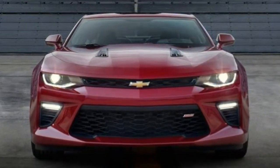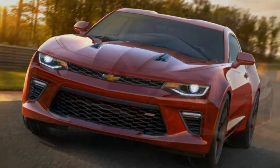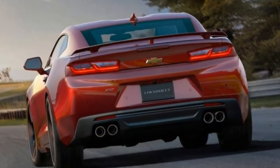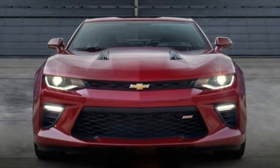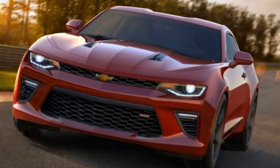Cargo Space. At 9.1 cubic feet, the Camaro's trunk is not only the smallest volume in the segment, but it also has a tiny opening and high lift-over height. If you've ever wondered why tourists who rent Camaro convertibles place their suitcases in the back seat, now you know why.